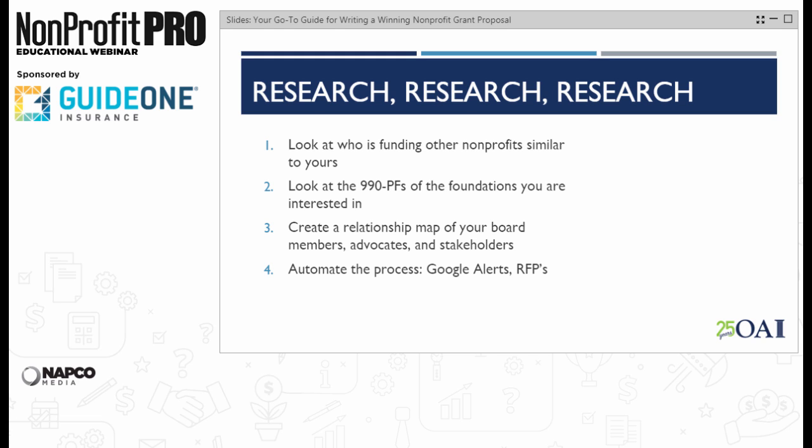If you know you're interested in a funder — let's pick on somebody big like the Robert Wood Johnson Foundation — set up some Google alerts and follow them on Twitter. Be active in following what they're doing and what they're thinking. You'll know when the opportunity is right when it comes across your desk, and you'll also be better informed. I can't stress research enough. You have to be a student of what's going on out there at all times.